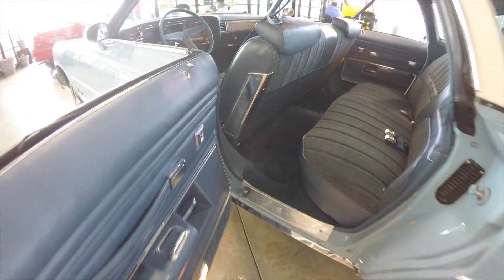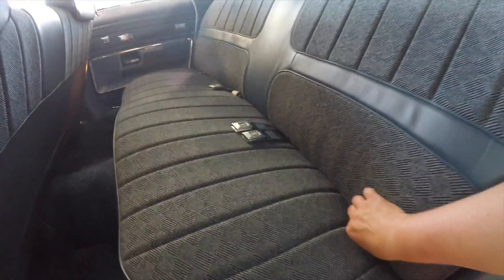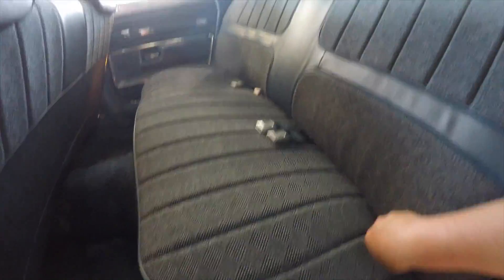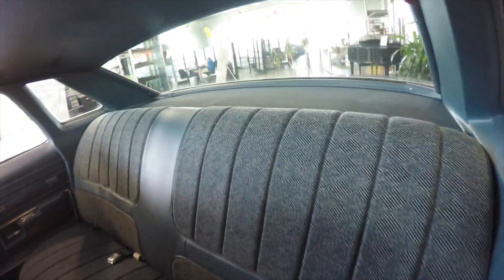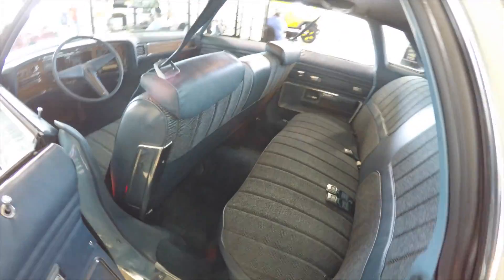Take a look at the rear seat — it seats three across in extreme comfort because it's very wide. The retractable seatbelts still work. The rear parcel shelf is in pristine shape with no signs of any kind of sun damage. The headliner is also in very good shape.